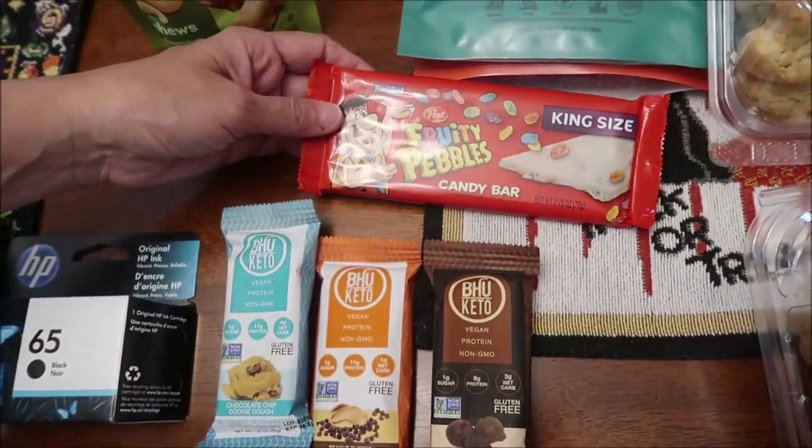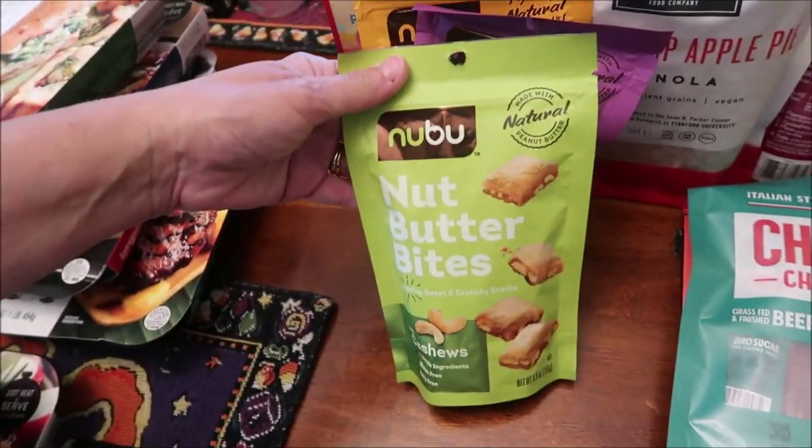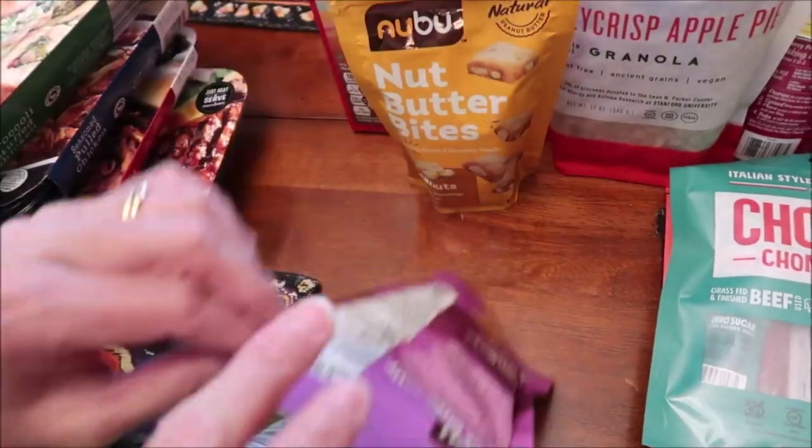I found the Post Fruity Pebbles candy bar — we'll be trying that soon. These are Nooboo nut butter bites. We have cashews, pecans, and peanuts.